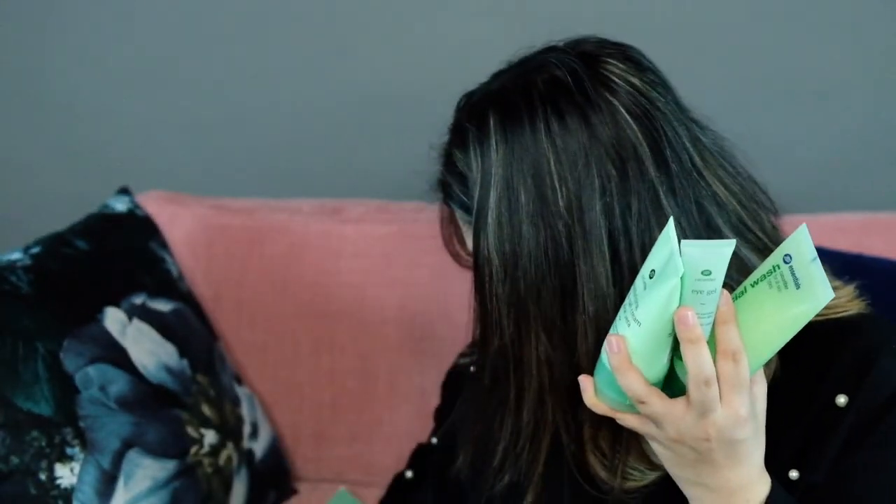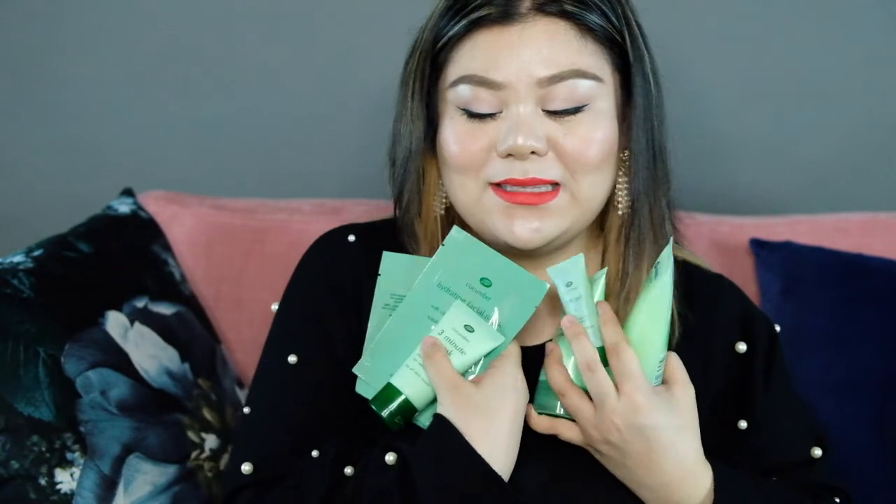I got carried away buying these items. But this is really their bestseller — the 3-Minute Mask. After using this, my skin was very clean. I have oily skin, by the way — combination, but mostly oily.